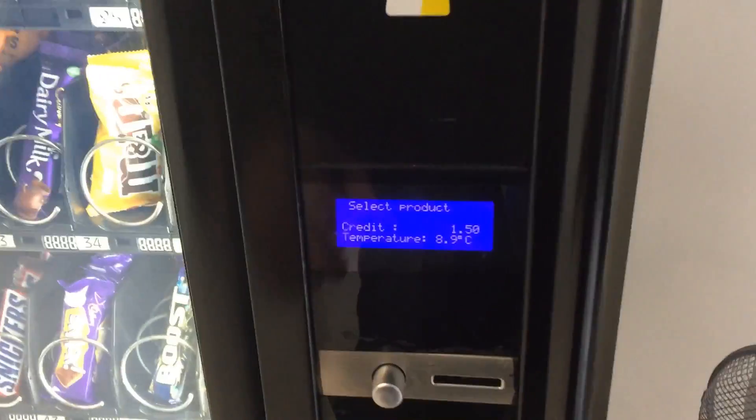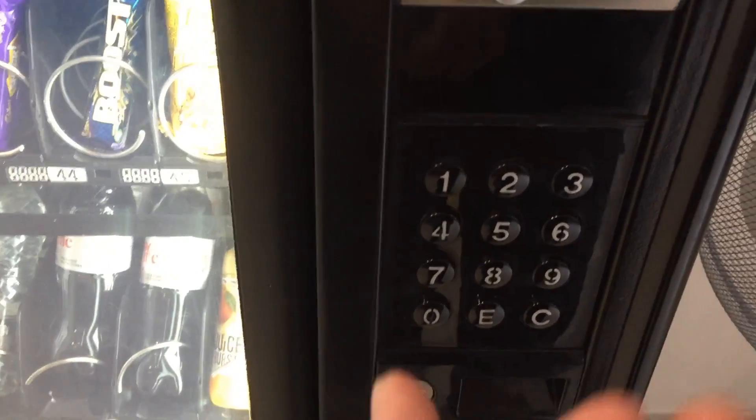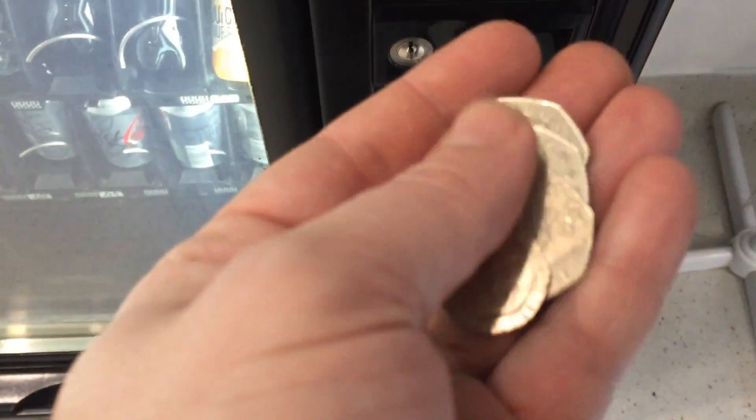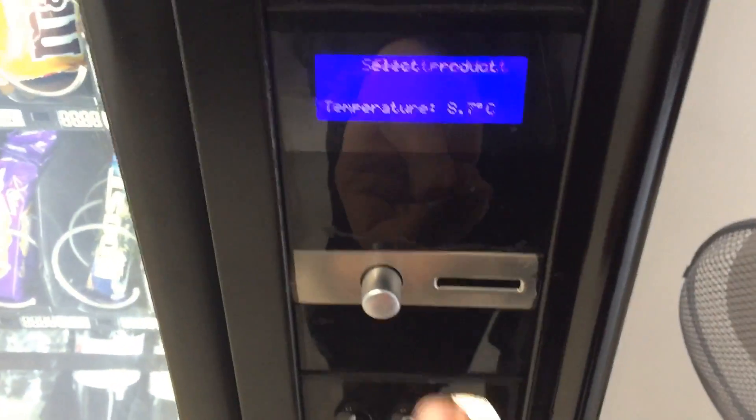What is up guys, let's try our luck on the vending machine. Oh, an extra 20p! Nothing else. Try again.